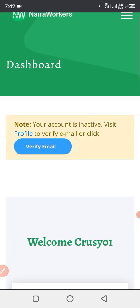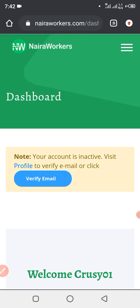Without wasting much of your time, let's get into the video. I'll be dropping my referral link in the description box — all you have to do is click on my referral link in the description box so that you guys can come over, get registered, and start making money.